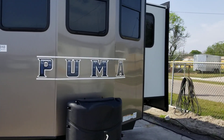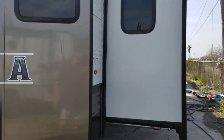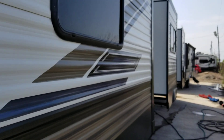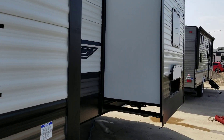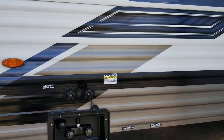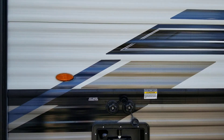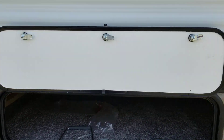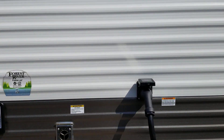This is a 2023 Puma Destination trailer, 39 FKL. It's got four slides. Outside shower. Cargo hold. It is a 50 amp service.